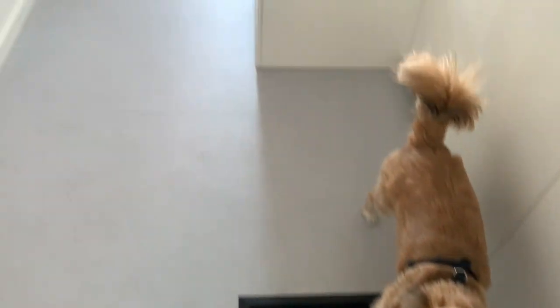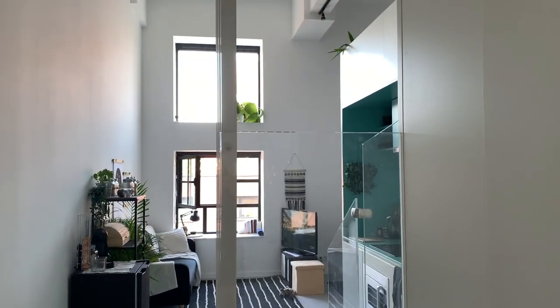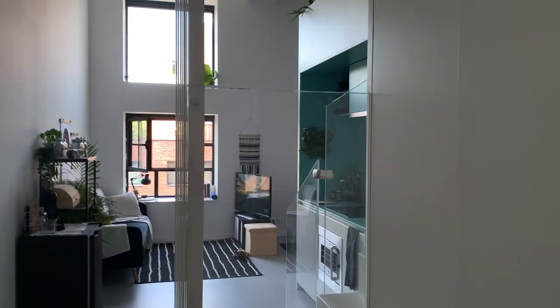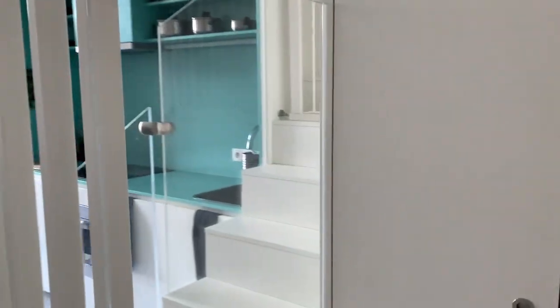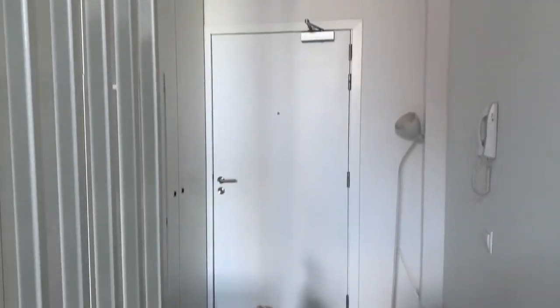This is the door obviously, and this is what you see as soon as you walk into the apartment — which is the doggo. No, I'm just kidding. This is the living room, so that's the first thing you kind of walk into when you walk into my loft.